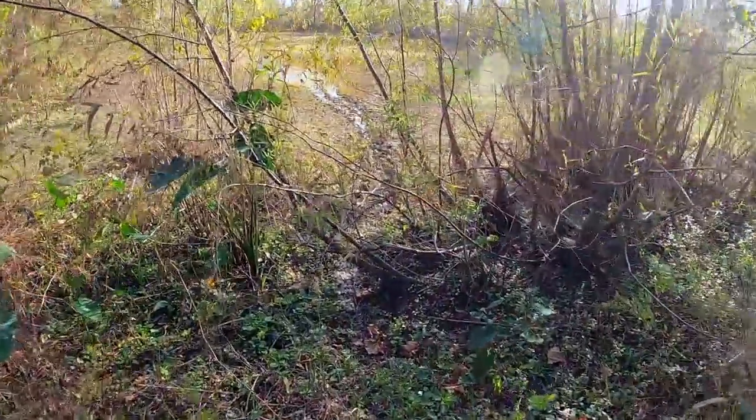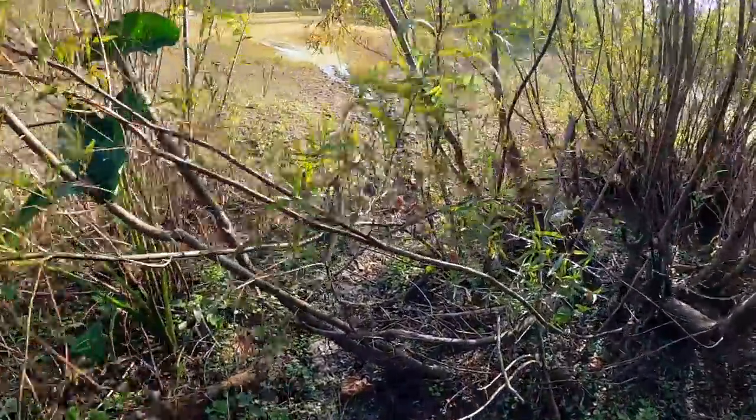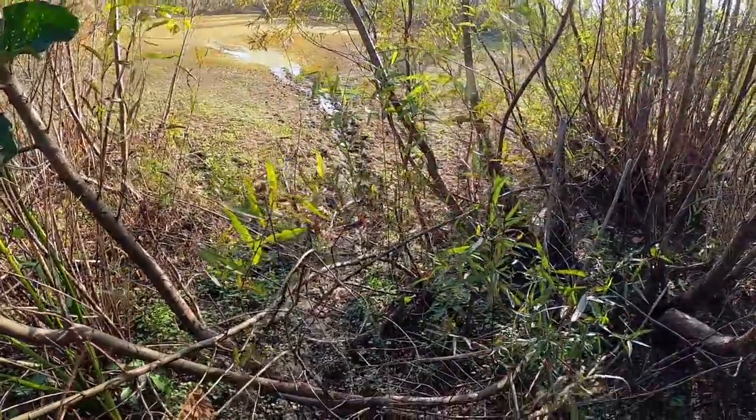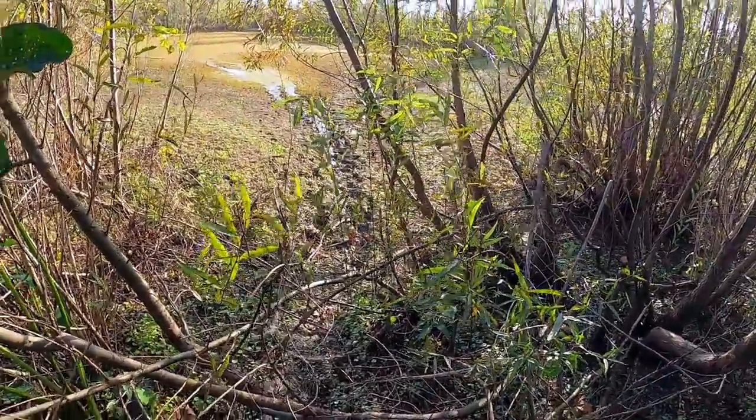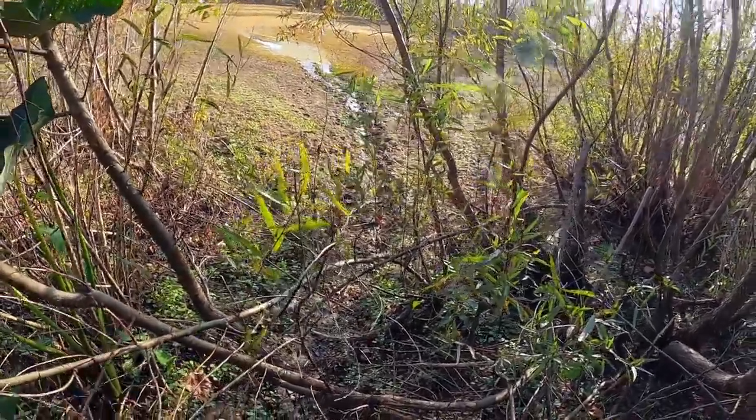Looks like I found the pond. There seems to be a chain of ponds, but this one right here, which is real close to the last spot I showed you, is very shallow. You can see this game trail going through here — that is caused by alligators and some other things, no doubt.